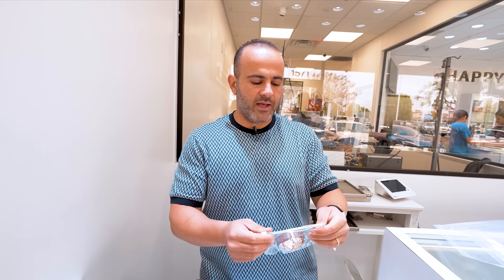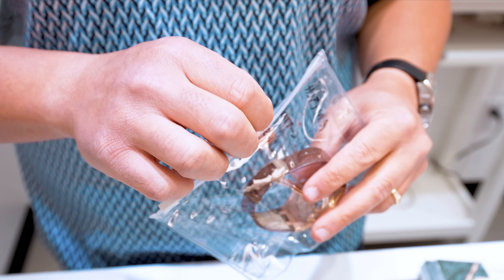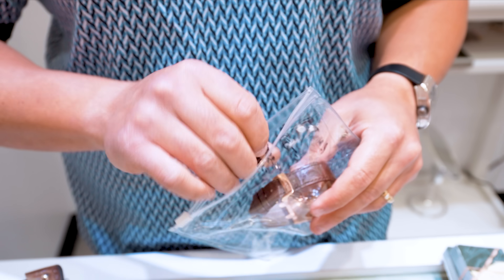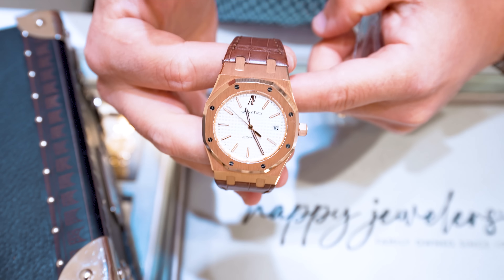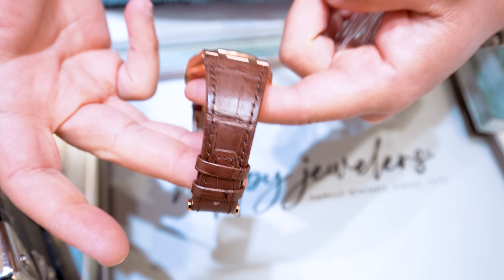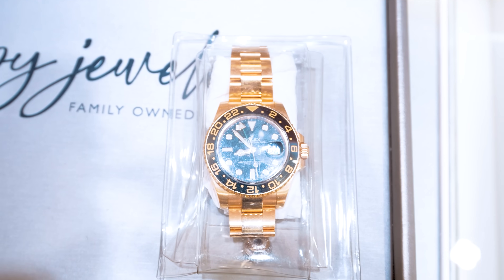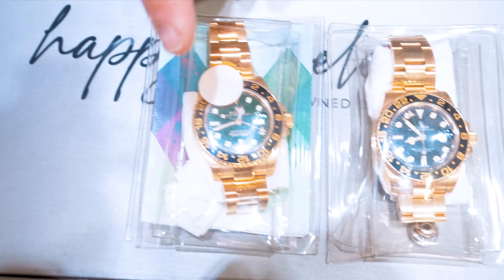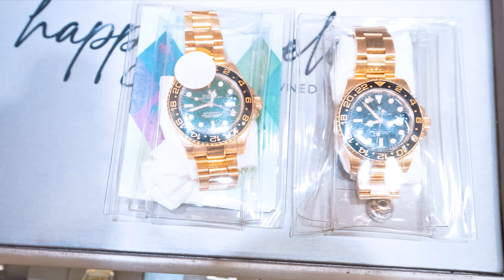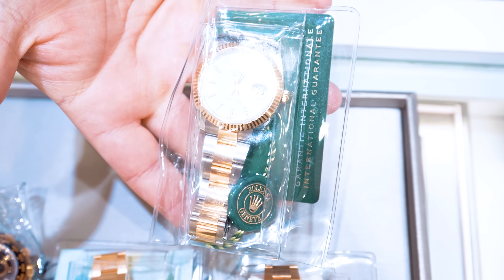Next up, 39mm AP 18-karat rose gold, box and papers on a leather strap, beautiful white dial, gorgeous strap in immaculate condition. Doing it at $33,000 — great value. You can buy a bracelet for it too and dress it up. Also got an 18-karat yellow gold GMT, 18-karat yellow gold GMT with green dial, 18-karat yellow gold Oyster Flex Daytona, and an 18-karat two-tone DHS 41mm.